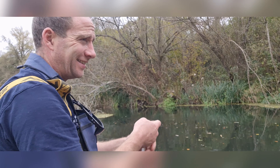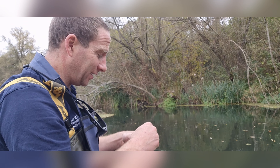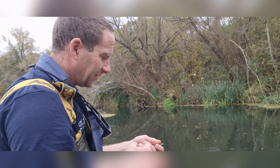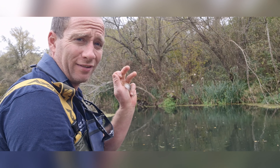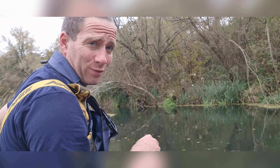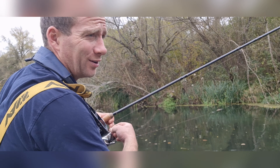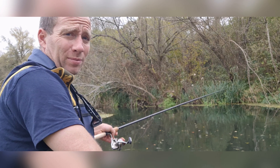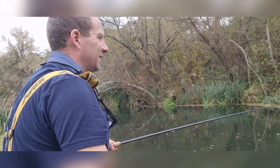Hello everyone. Today I'm very lucky to have been invited onto a private stretch of the River Itchen, and I'm into a shoal with a little grayling. I've been very fortunate - I've had a two pound two ounce one earlier on and loads of trout. It's a beautiful bit of water, stunning.